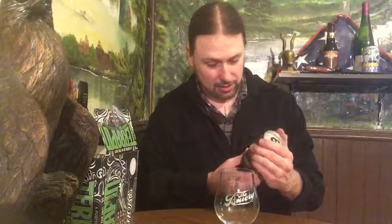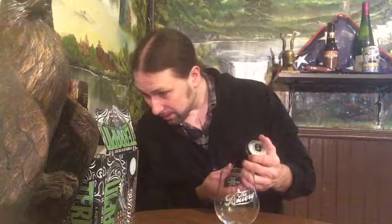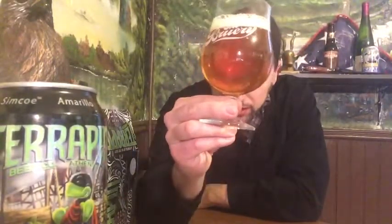Six hop varieties, killer IPA. The label doesn't list the IBU or ABV clearly, but it's 7.3%. So it's almost pushing the imperialized idea — double IPAs usually don't hit until about 8% — so this is just a good old kick-in-your-face regular IPA with six different hops.